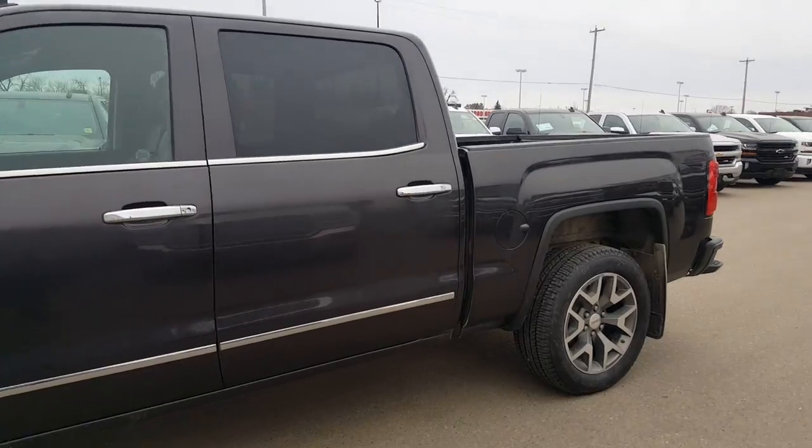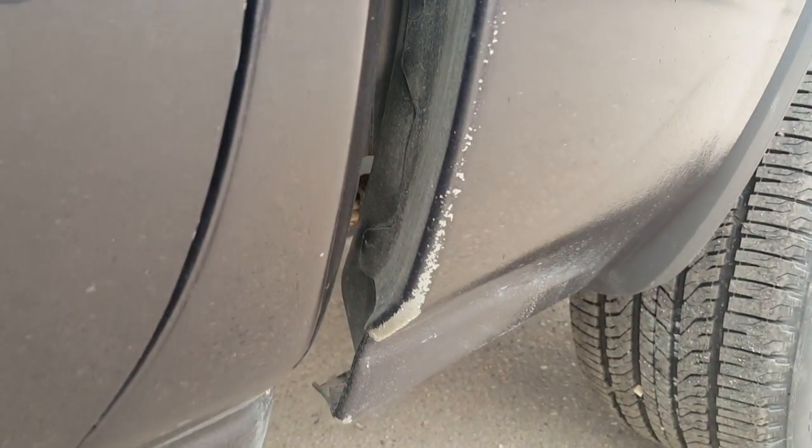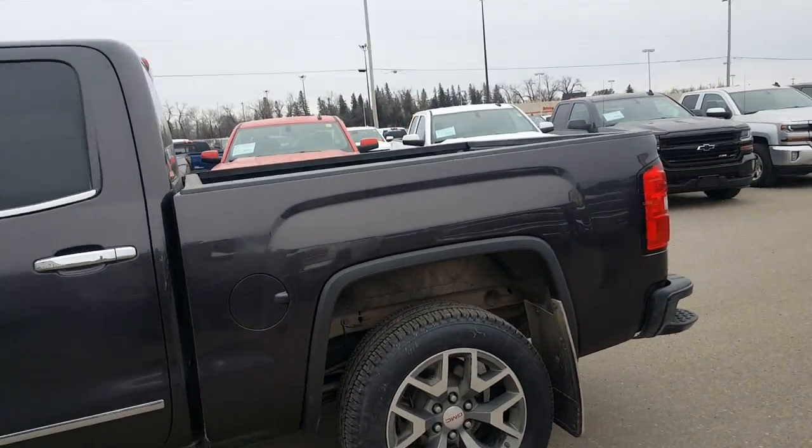Just looking around, I noticed there was a little bit of gravel rash just under by this rear dog leg, just in the back bottom corner. Panels appear to be in good shape.